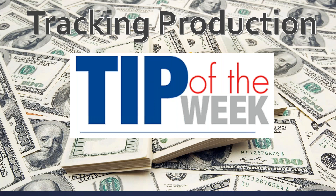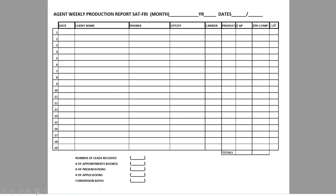The tip of the week is tracking your production. There's a lot of great information here, so definitely take some notes. The purpose of this tip is to help you be organized with your production, and I'm going to show you exactly some of the things I do to track my production.